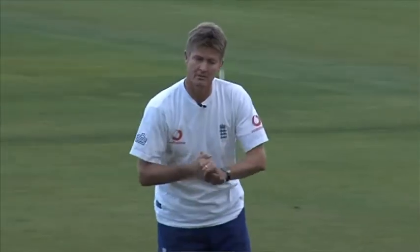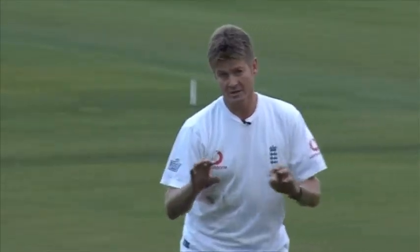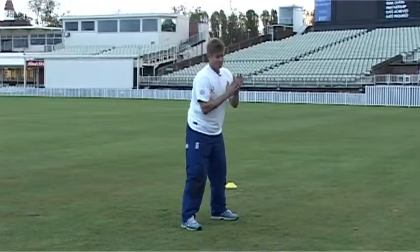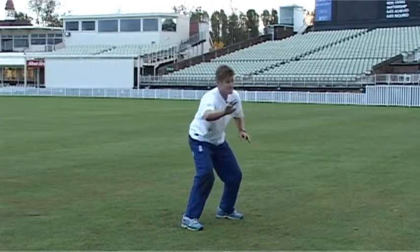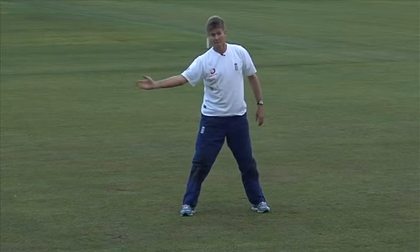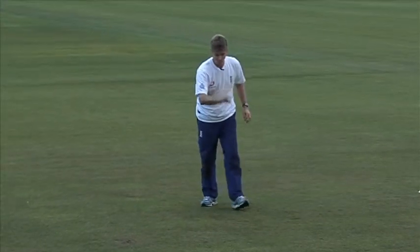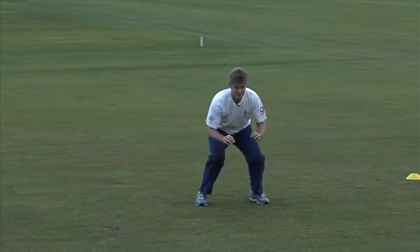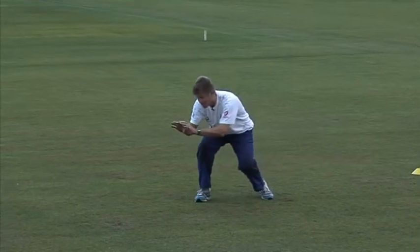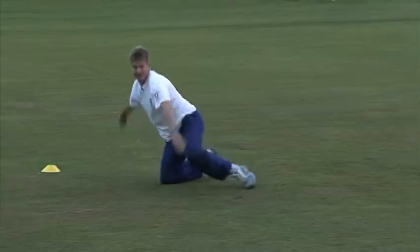We're going to move on to the third and final dive — the Jonty Rhodes dive. It's a ball that's coming relatively fast and it's bouncing, but you know you can get it. It's not a really difficult stop like the one we've just done. You're going to be in your nice low position — you've spotted it, you've tracked the ball, and you're going to dive, bang, up.